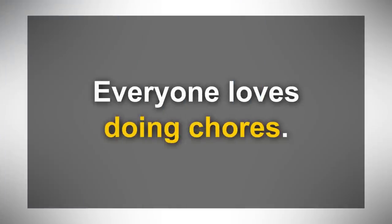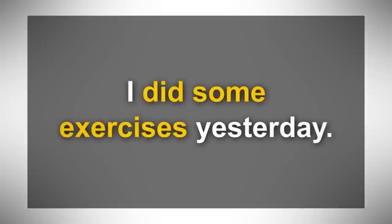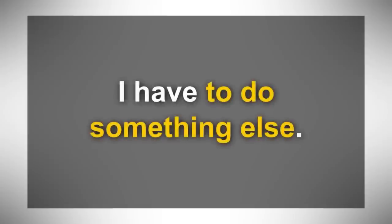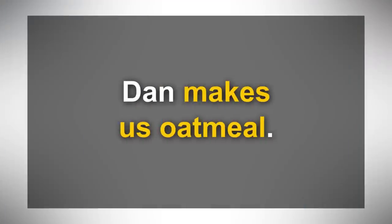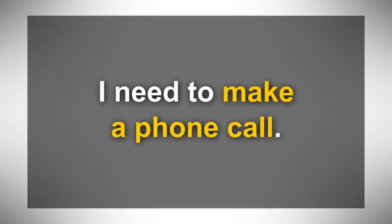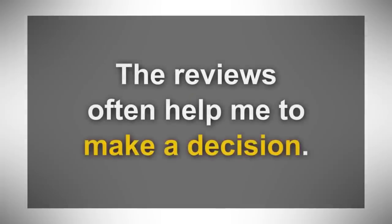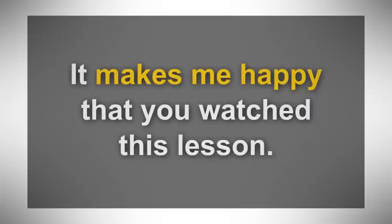Let's review the seven expressions with 'do.' Number one: everyone loves doing chores. I have to do some work. The goalie did a good job. I did some exercises yesterday. How are you doing? I'm doing pretty well. I always try to do my best. I have to do something else. And now the ten expressions with 'make': Dan makes us oatmeal. I make some money. It can be tough to make friends. I need to make a phone call. Make a suggestion in the comments. When you make a mistake, don't make an excuse. The reviews often help me to make a decision. Make sure you clean your room before you go to bed. It makes me happy that you watched this lesson. This advice just makes sense.